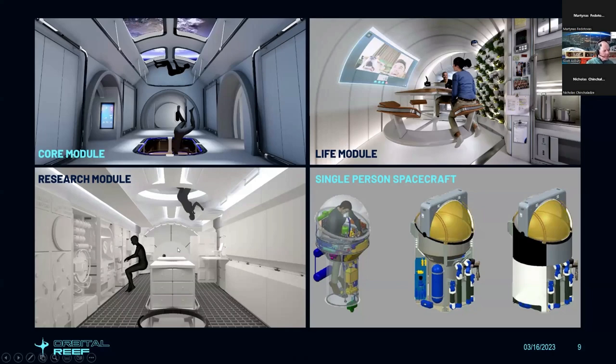The inside of the research module is very focused on onboard payloads, experiments, and science. The LIFE module — Large Inflatable Flexible Environment — is where the crew lives and works. It has both payloads and living quarters, exercise quarters, and health and medical quarters. With three decks and that big expanse of space, there's a lot of room to accommodate up to 10 crew members. The single-person spacecraft provides EVA capability without having to be in a spacesuit itself.